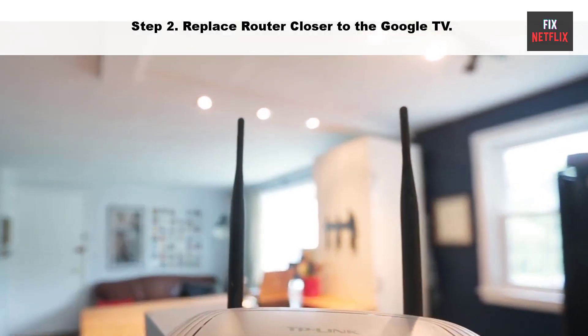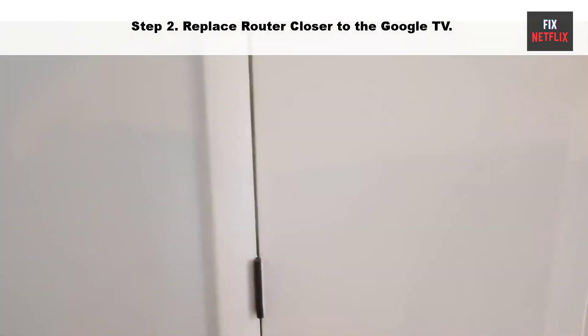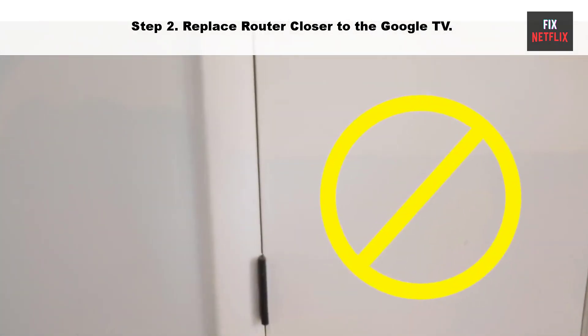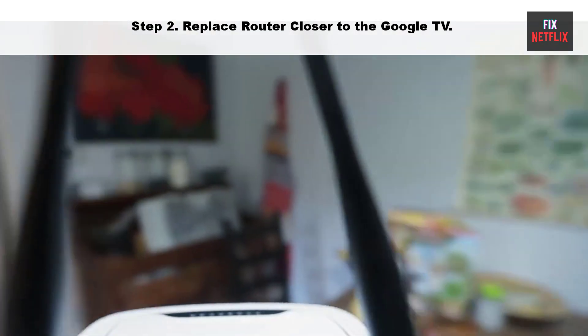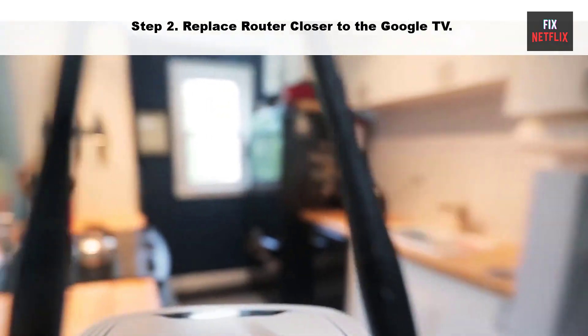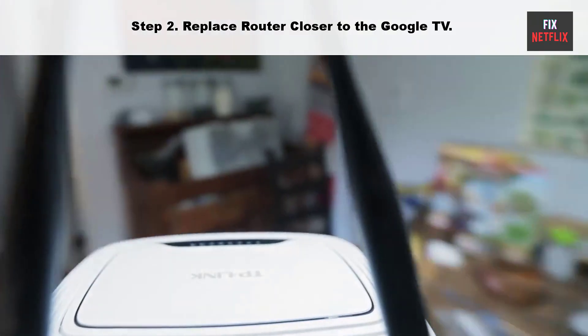Step two: move your router closer to the Google TV. Sometimes your router may be too far from your TV. Try moving it closer to establish a better connection. Ensure that your TV is within range of the Wi-Fi router and that there are no physical obstructions that could weaken the signal.